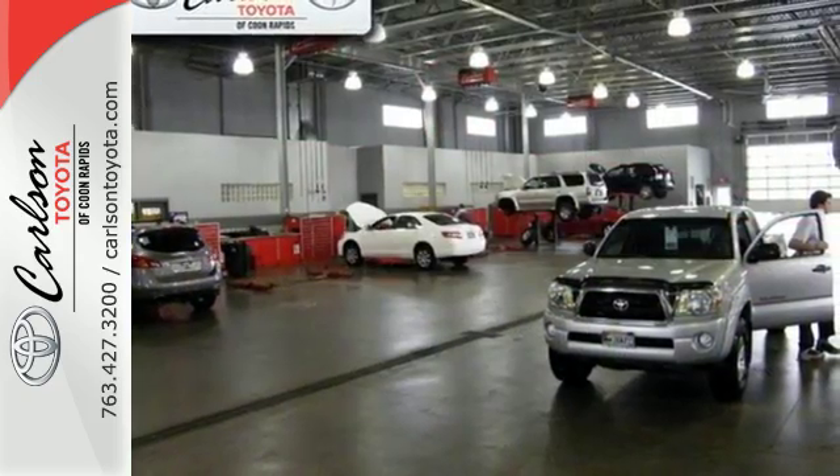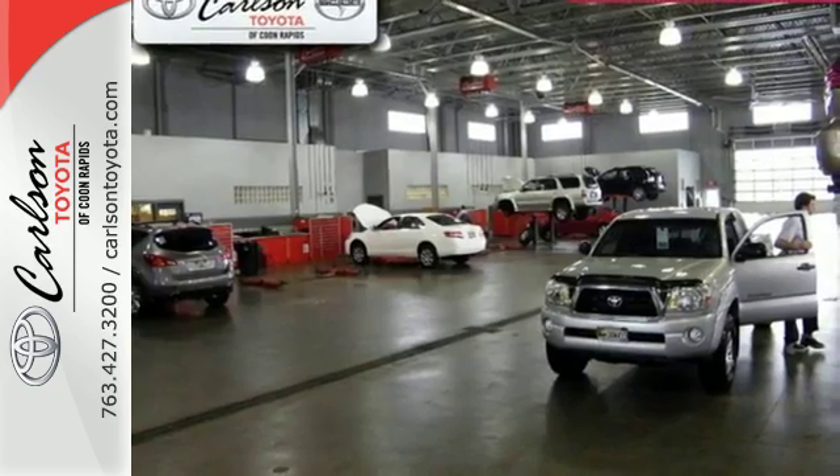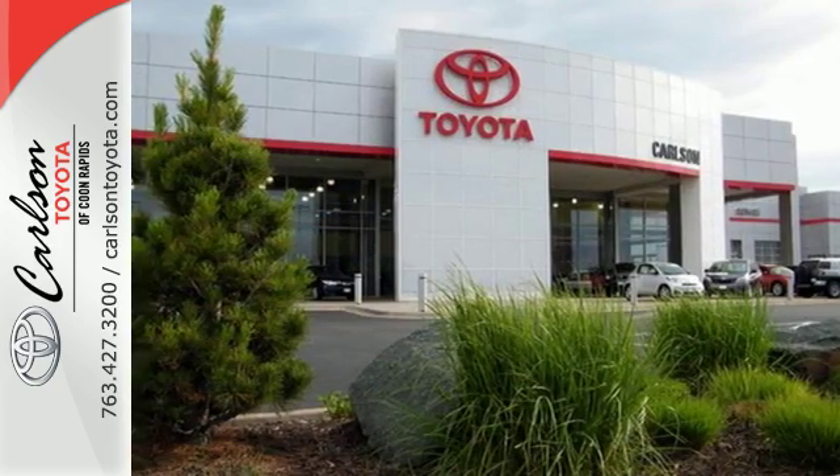Plus, don't worry about safety with 10 standard airbags, daytime running lights and heated mirrors. Make bold moves in this Camry today.